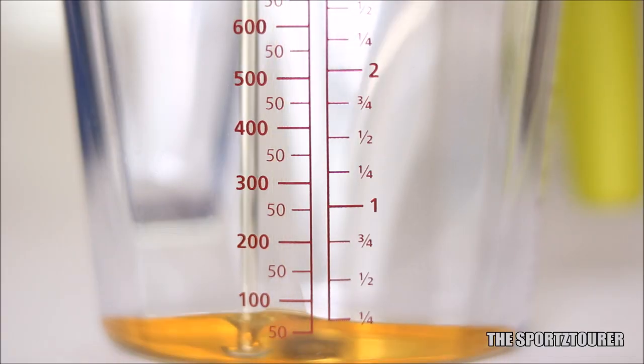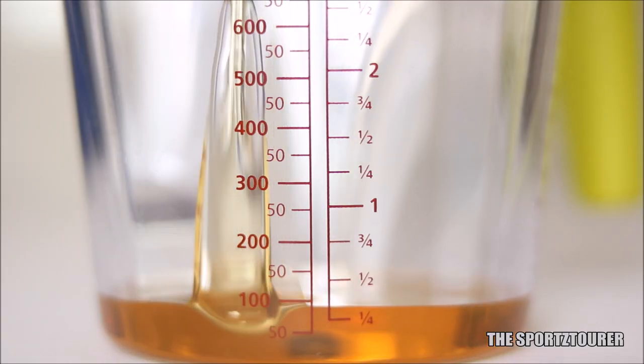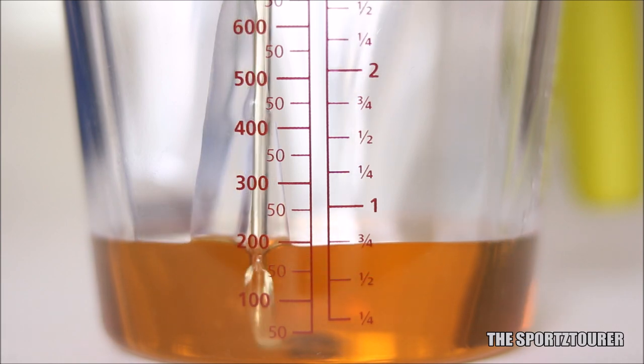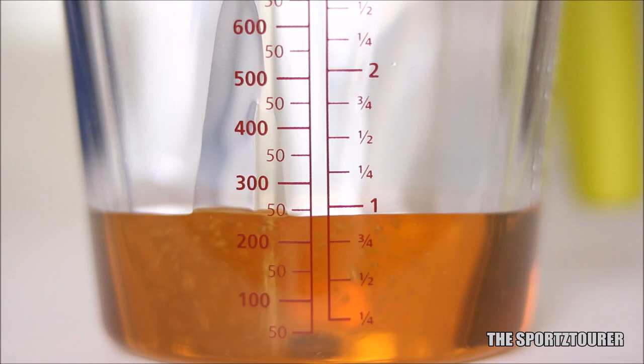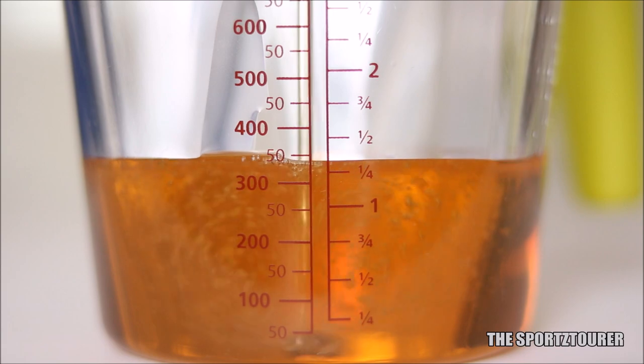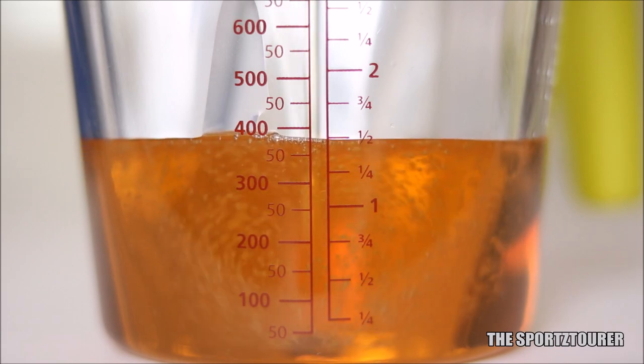Having said that, the Liqui Moly scooter engine oil does have an edge with its better pour and flash points, and more importantly with its higher TBN of 8.4 against the TBN of 7.2 from Motul, which plays an important role in engine oil's performance, especially when you're looking at long drain intervals.